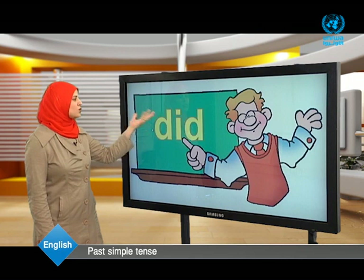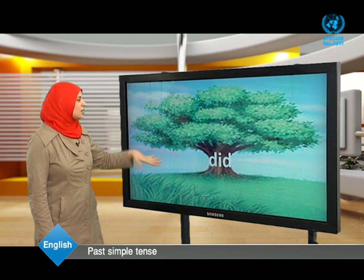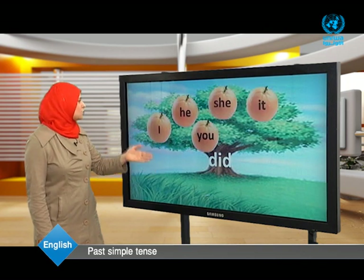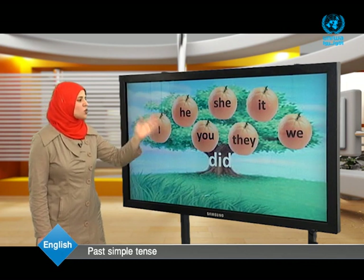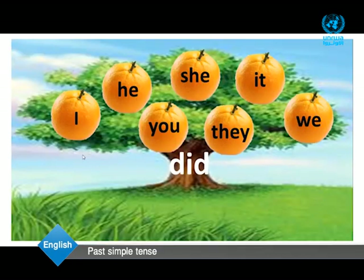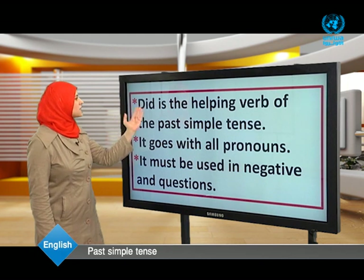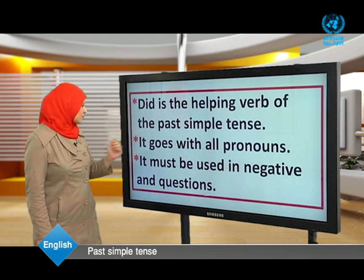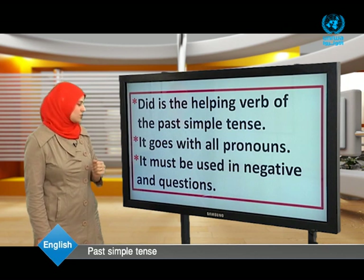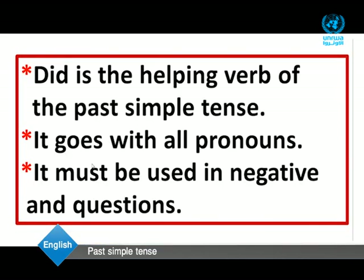Now dear students, what about 'did'? Did is the helping verb. With which pronouns does 'did' come? Did comes with all pronouns: I, he, she, it, you, they, and we. Did is the helping verb of the past simple tense. It goes with all pronouns. It must be used in negatives and questions.